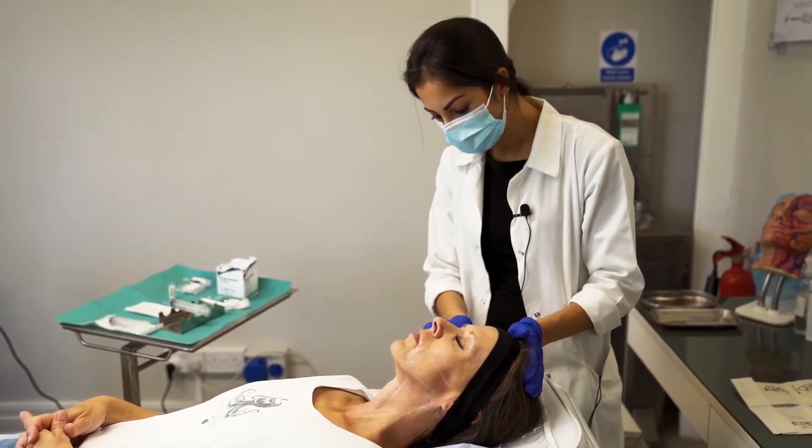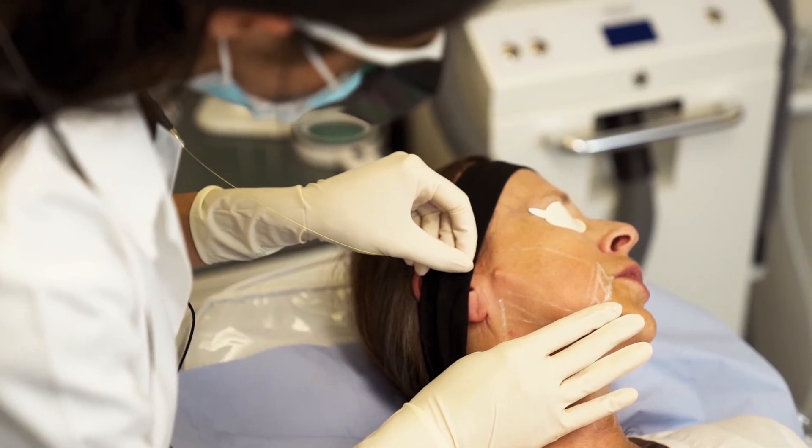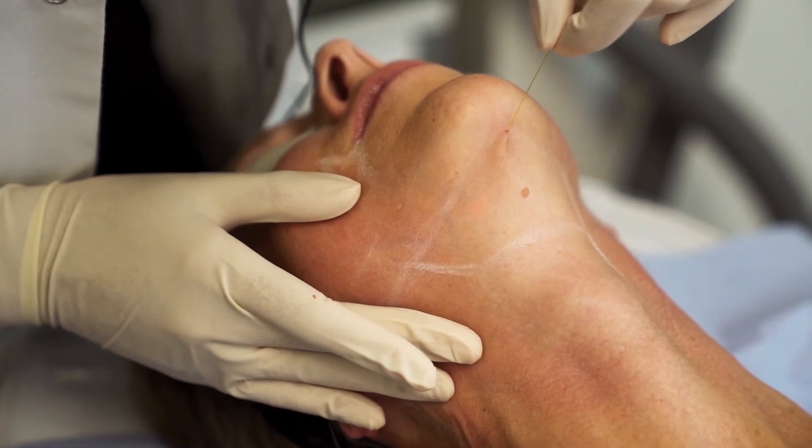I then proceeded to numb Claire's skin using percutaneous local anaesthetic so that she would be comfortable during the procedure. After this, when the skin was suitably numb but she still had some tactile feedback for me, I proceeded with the endolift treatment, starting with the lower face, moving down into the neck area and then the chin.